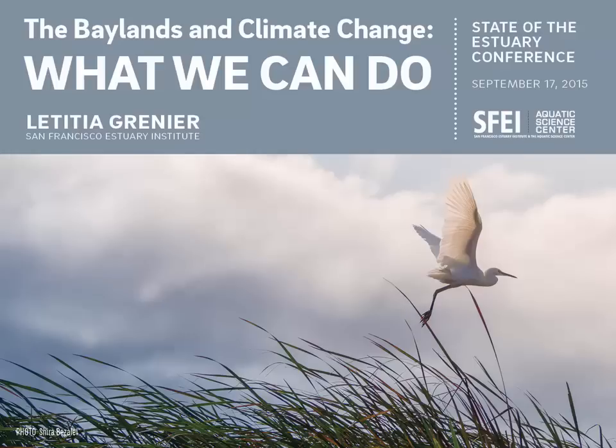I'm Letitia Grenier, the lead scientist for an effort to solve a problem that affects all of us in the Bay Area, but that you may not be aware of. How can we retain the wetlands that protect our shoreline but are threatened by climate change?